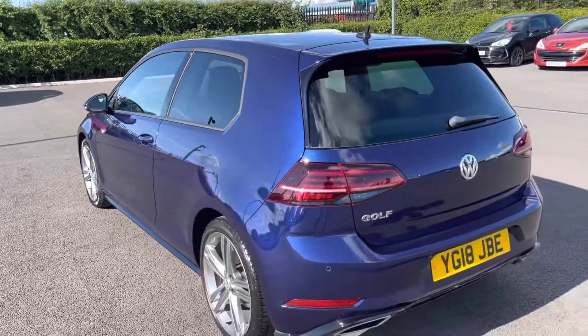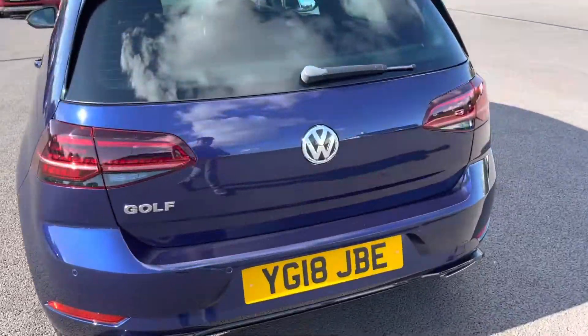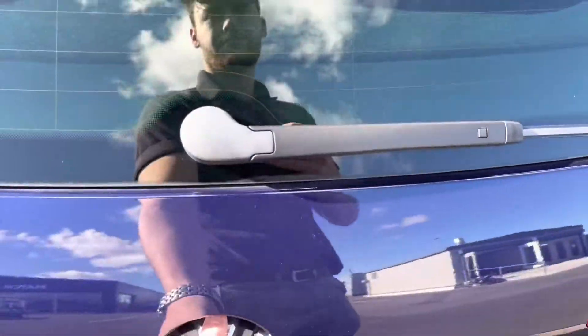Moving around to the back, the car comes with rear LED taillights featuring a sweeping indicators motion as well.